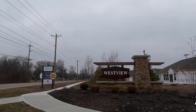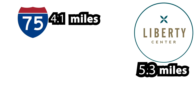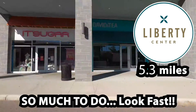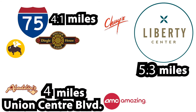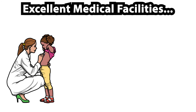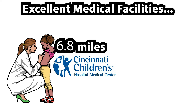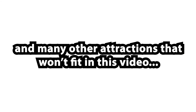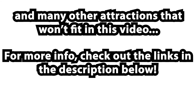Westview is just a short drive to Interstate 75, great dining and entertainment in Liberty Center and Union Center Boulevard, and excellent medical facilities including Cincinnati Children's Hospital Liberty Campus and UC Health Westchester Hospital, along with many other attractions. For more info, check out the links in the description below.